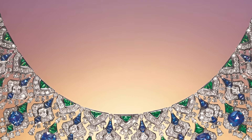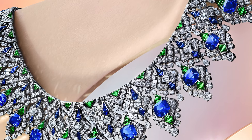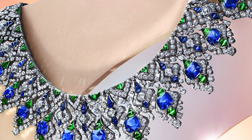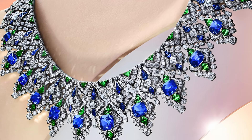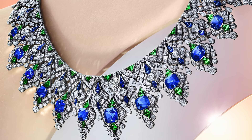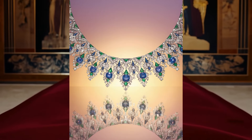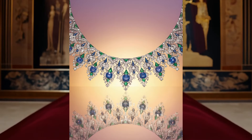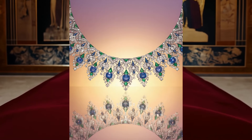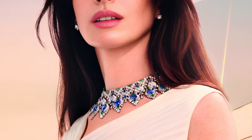In addition, 96 sapphires with a total weight of 9.44 carats are used, which add brightness and saturation to the composition. Emeralds, in the amount of 142 stones and a total weight of 11.79 carats, add a lively green shade to the necklace, which harmoniously combines with sapphires, emphasizing the rich palette of the product.